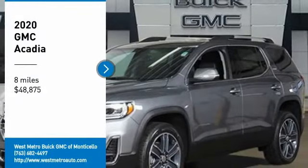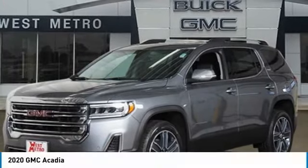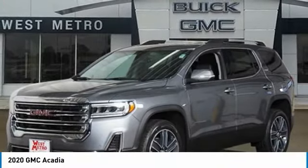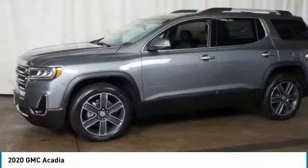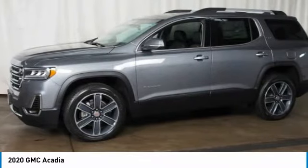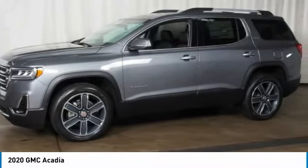Looking for the right vehicle? Check out the 2020 GMC Acadia. The GMC Acadia offers great capability coupled with exceptional safety, offering better highway fuel economy than any other eight-passenger SUV.